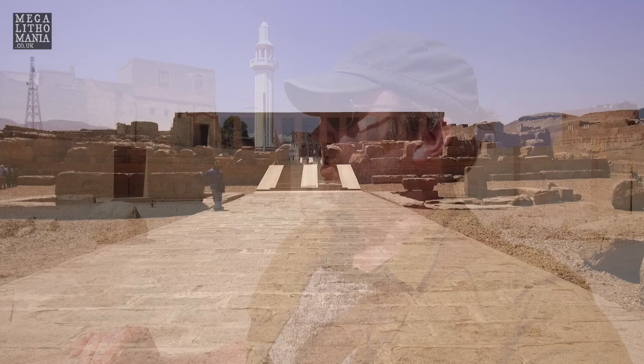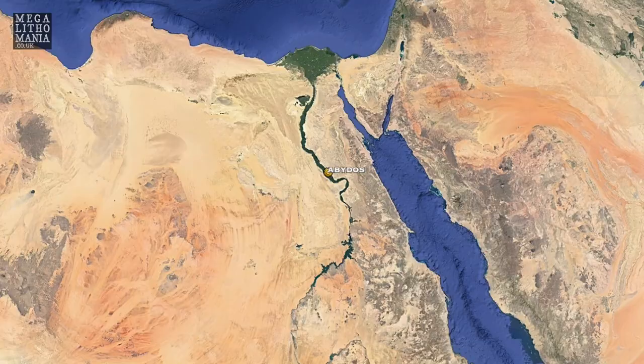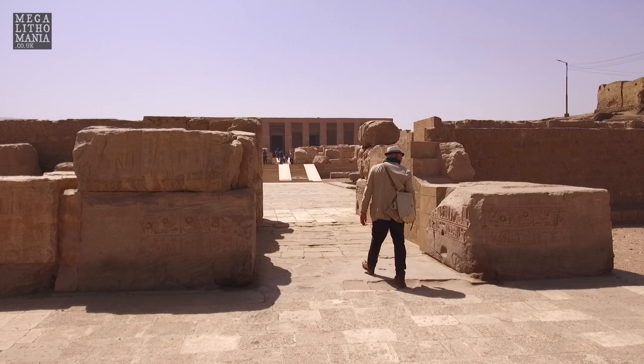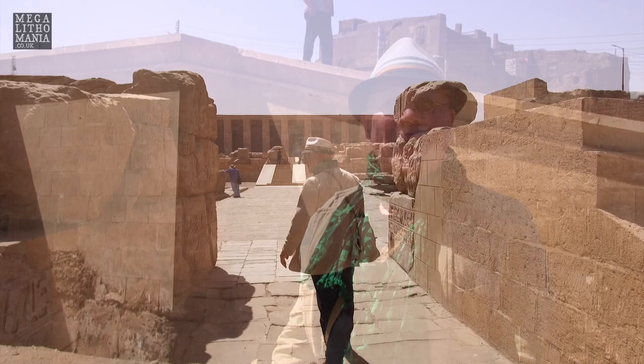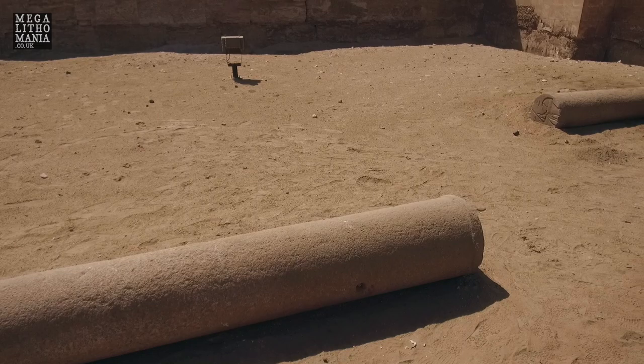We're just heading into the main part of Abydos. We're not going to go into the Osireion just yet - we're going to have a look around the temple first. This is the main causeway. This was like a funerary temple; this whole area around Abydos was like a massive graveyard with tombs everywhere, going back to pre-dynastic times. We've got Yousef, Andrew Collins, JJ Ainsworth, and myself investigating it today.